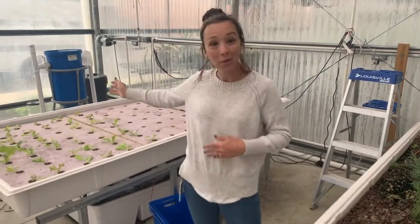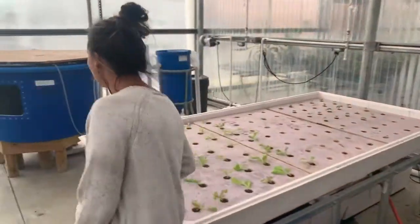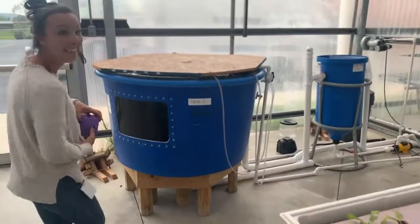One other thing we get to do out here in our aquaponics system is take care of our fish. And they are hungry.